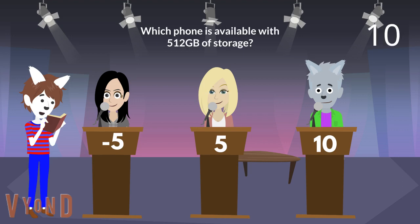Next question. Which phone is available with 512 gigabytes of storage? Is it the Samsung Galaxy S10, main phone of the real Taleslandian Gardens real estate? You are right. The Samsung Galaxy S10 is available with 512 gigabytes of storage. You earn 5 points plus 25 more points for revealing that Taleslandian has this phone.